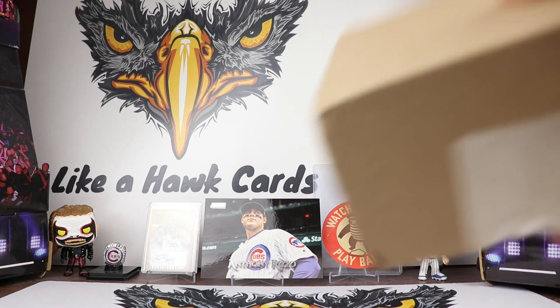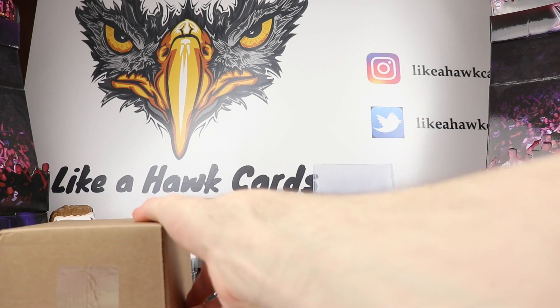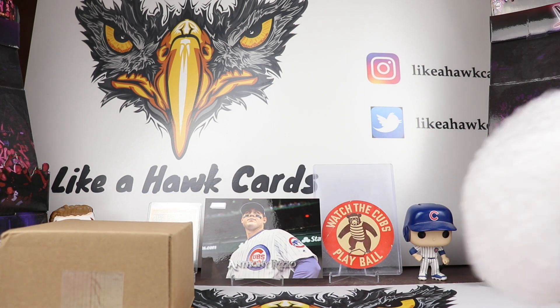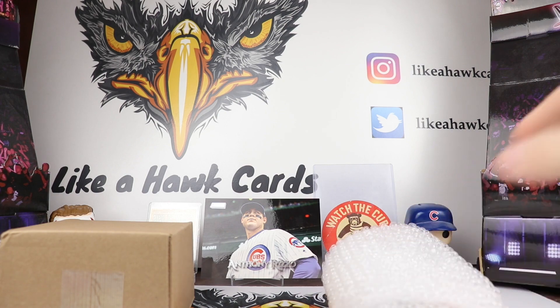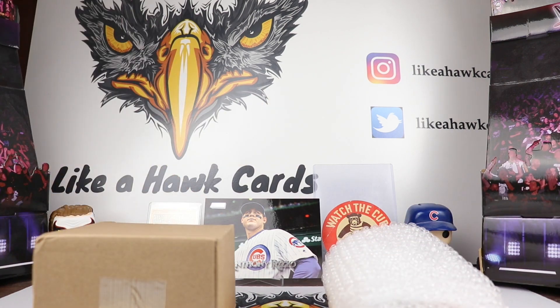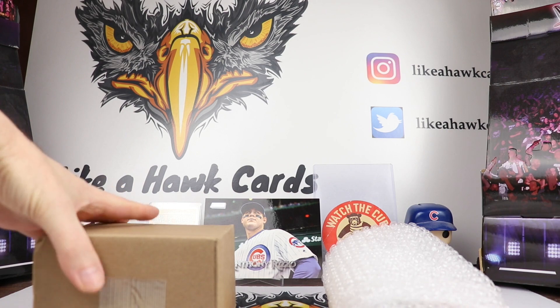This is going to be some football, baseball, UFC, and one wrestling card I believe. I always found that people the first time they do a submission, they have a lot of luck. I didn't see too many things wrong with these cards so I'm hoping that they're going to be in pretty good grades. So let's just get into it.